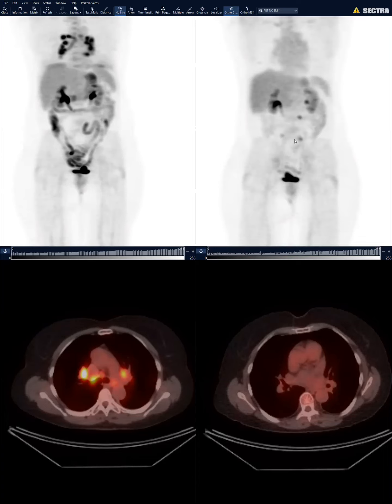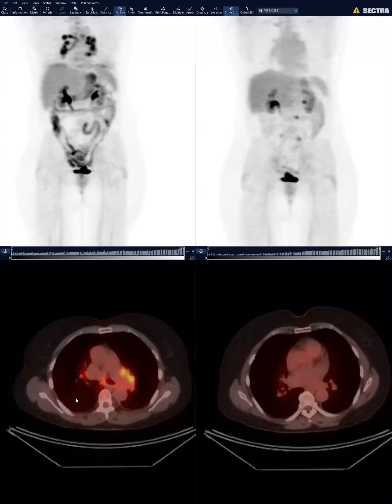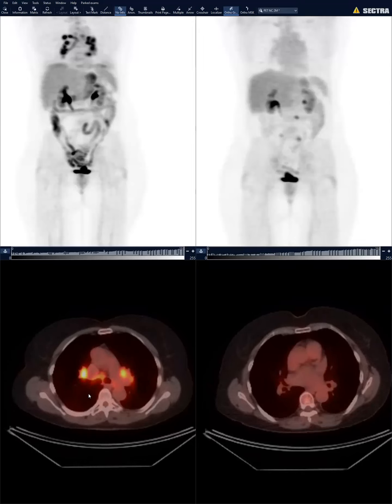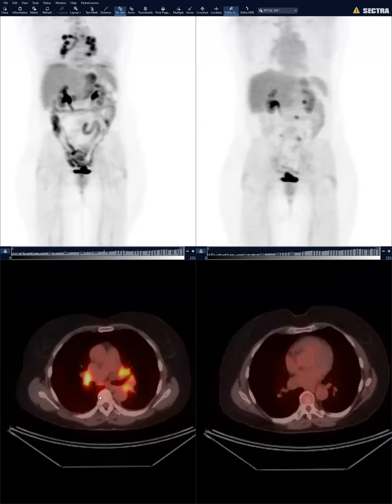This is a sarcoid-like reaction that happens with immune checkpoint inhibitors — about one to two percent of the time, but we're starting to see it more and more as immunotherapy gets used more. Many of these patients don't previously have any history of sarcoid, but they can get lymphadenopathy and pulmonary nodules. In somebody unlikely to have hilar metastatic disease, keep it in the differential. In this case biopsy confirmed granulomatous inflammation.